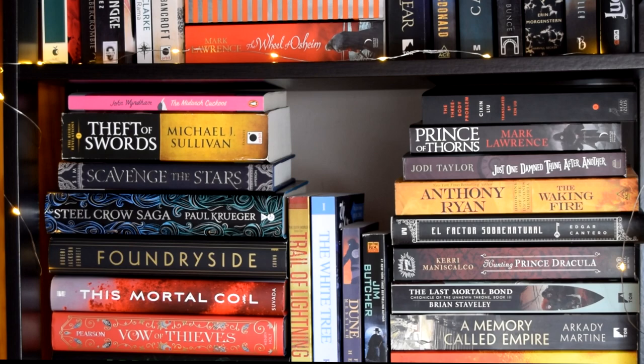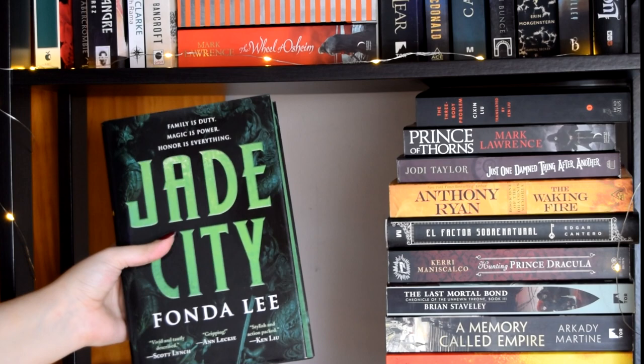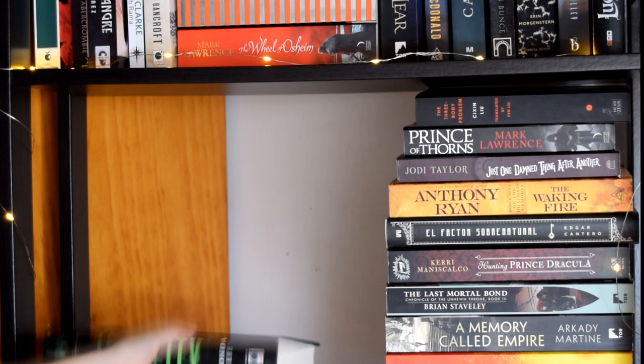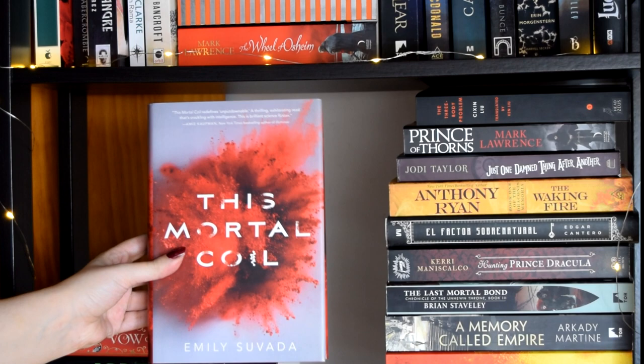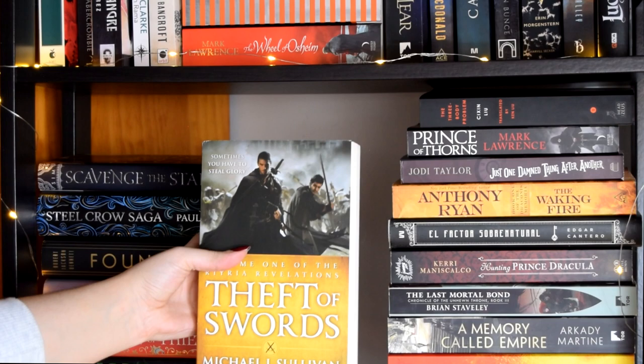Let's get into this tower, shall we? We have The Bone Season by Samantha Shannon, Jade City by Fonda Lee — which I really want to read because I've been on a kick for Asian-inspired fantasy, so that will probably happen soon — Dance of Thieves by Mary E. Pearson, This Mortal Coil by Emily Suvada, Foundryside by Robert Jackson Bennett, The Silk Roads by Peter Frankopan, Scavenge the Stars by Tara Sim, Theft of Swords by Michael J. Sullivan, and The Midwich Cuckoos by John Wyndham.